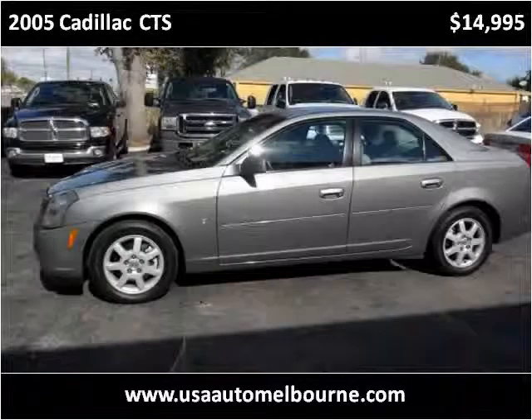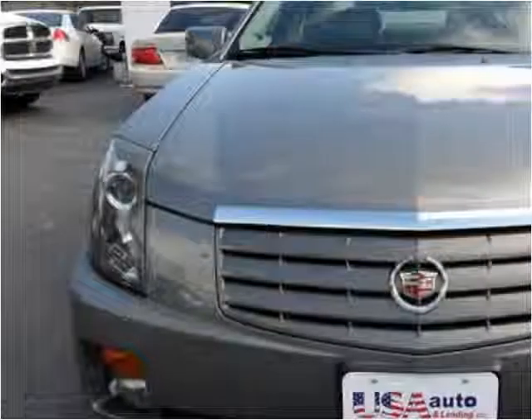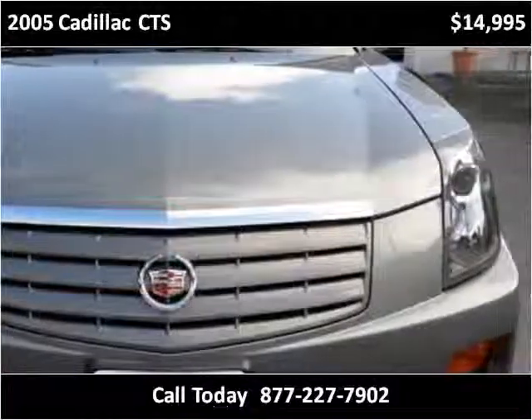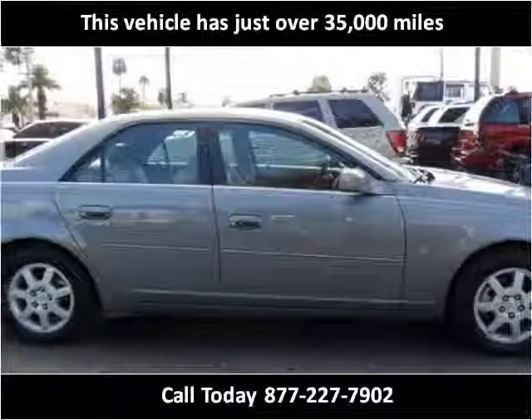This 2005 Cadillac CTS is available from USA Auto & Lending. This vehicle has just over 35,000 miles.